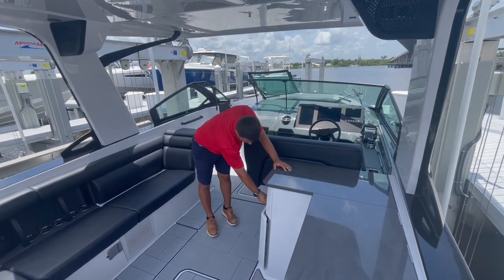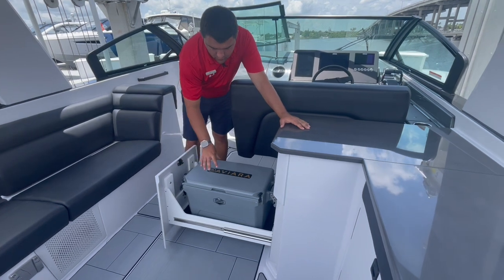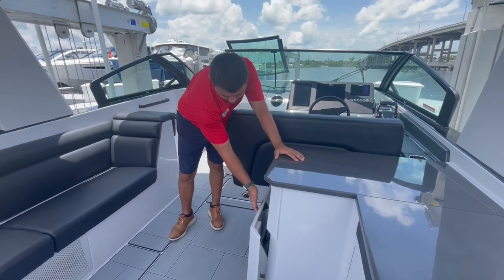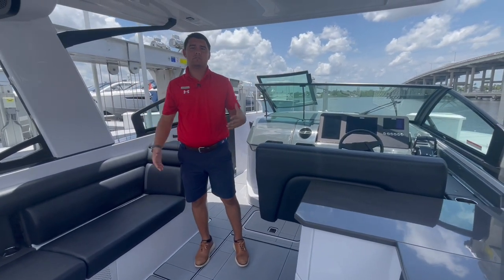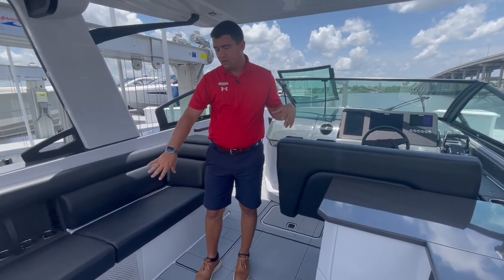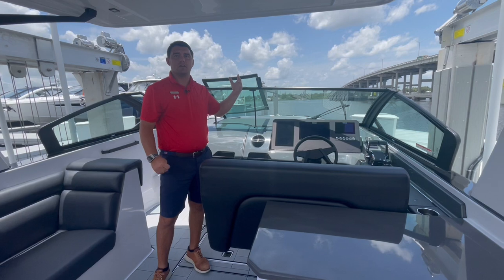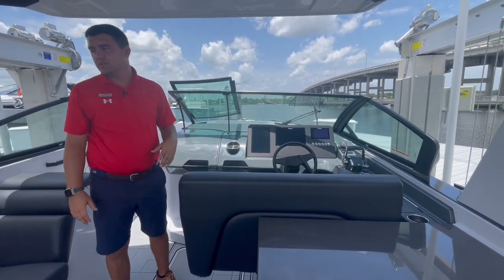Here we have a beautiful Aviara cooler — you can also substitute this out for an insulated drawer. Aviara being one of the best party boats and day cruising boats out there, you'll notice speakers kind of everywhere, as well as LED lights. You do have an RGB controller up here so you can pick your color and set the mood right for those evening cruises.